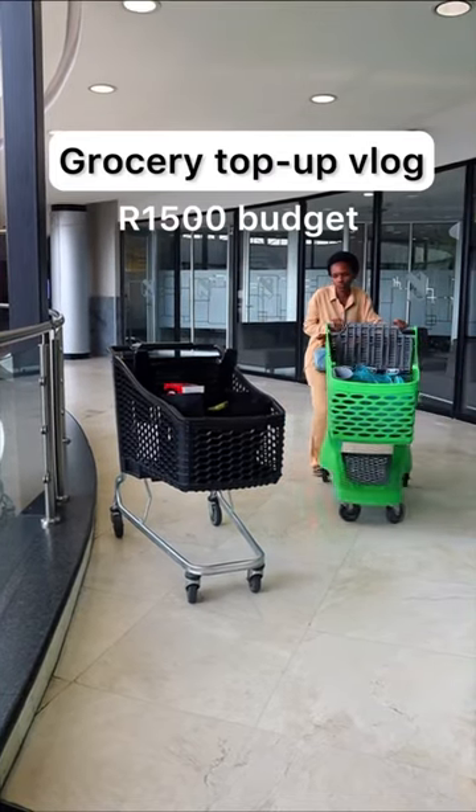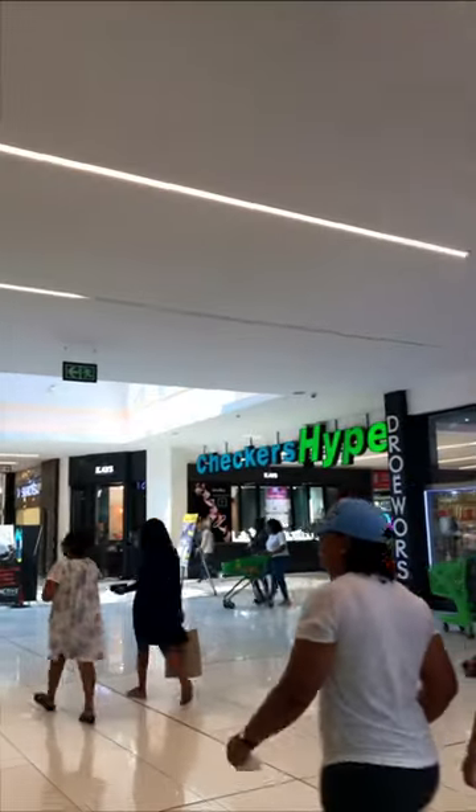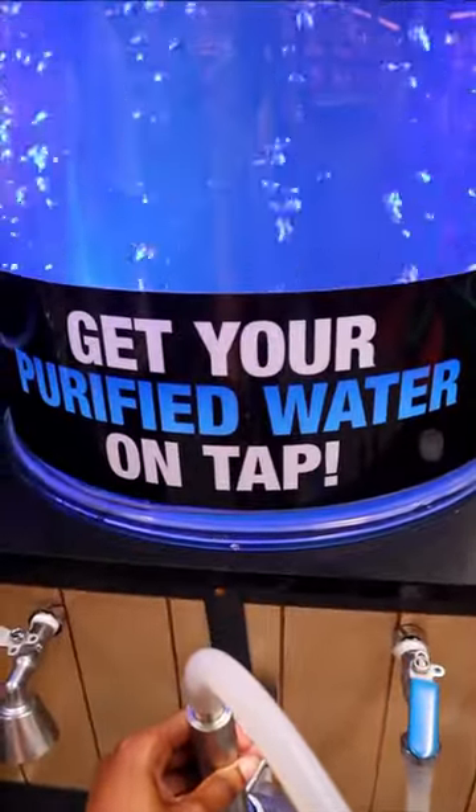For the first time I'm actually setting a budget for my grocery run. Let's see if I can stick to it. The first thing I do is go to Checkers Hyper to refill my five liter bottles.